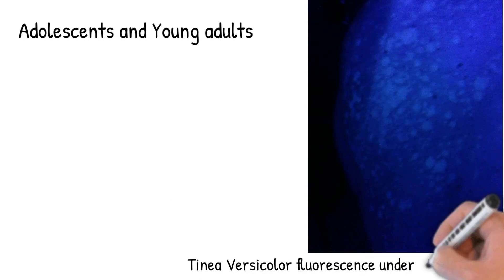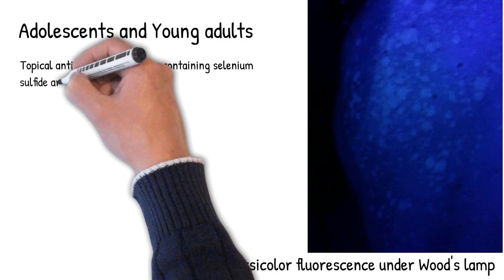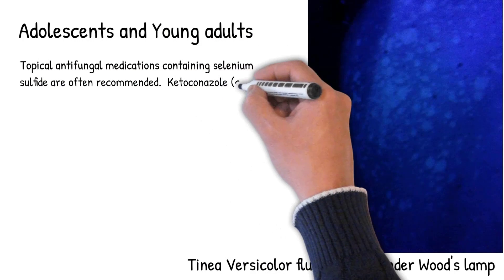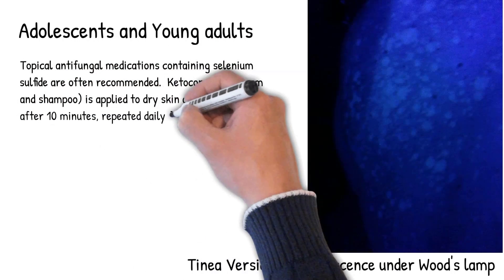Treatment: Topical antifungal medications containing selenium sulfide are often recommended. Ketoconazole cream and shampoo is applied to dry skin and washed off after 10 minutes, repeated daily for 2 weeks.